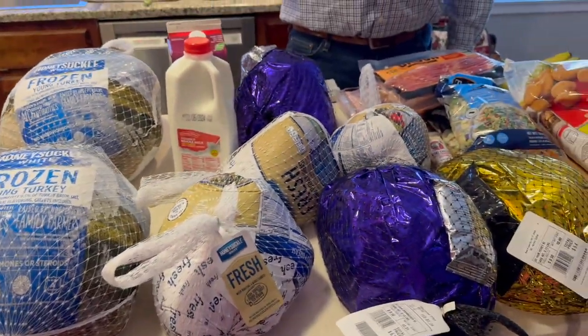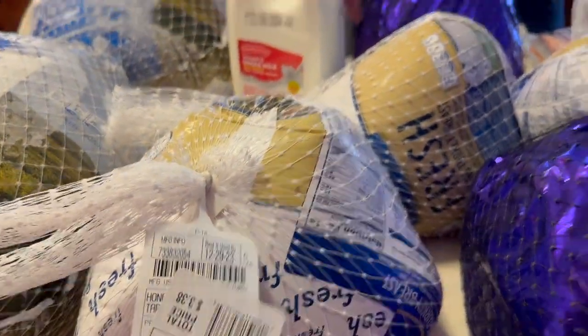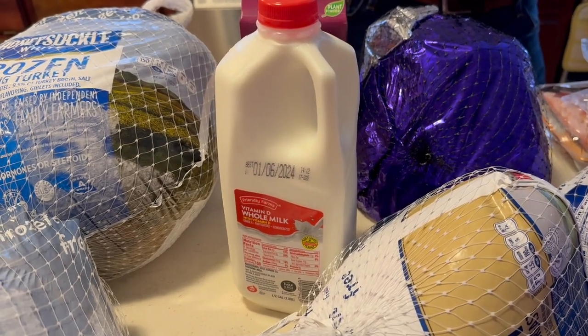Now we've got to go find a spot to put them all in the freezer. We decided that instead of making chicken to shred up for salads, we'll do a turkey because it's a much better deal per pound. We could have gotten more turkey breasts but we didn't have room.